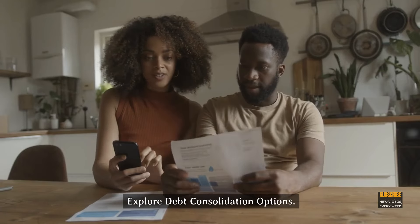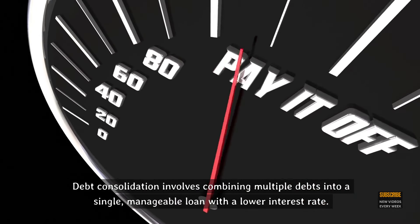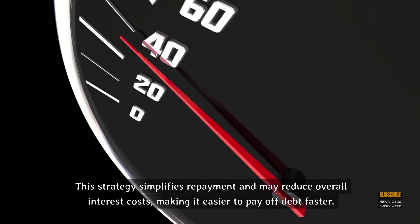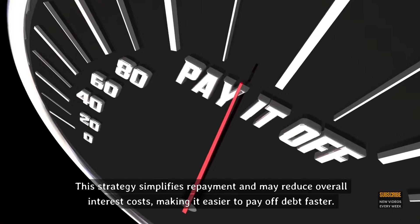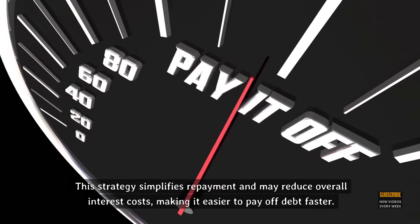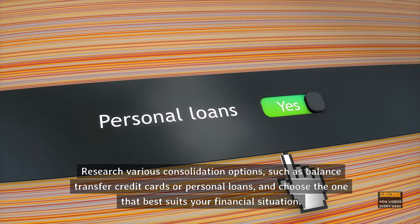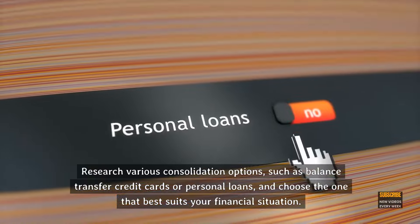Step 4: Explore debt consolidation options. Debt consolidation involves combining multiple debts into a single, manageable loan with a lower interest rate. This strategy simplifies repayment and may reduce overall interest costs, making it easier to pay off debt faster. Research various consolidation options, such as balance transfer credit cards or personal loans, and choose the one that best suits your financial situation.